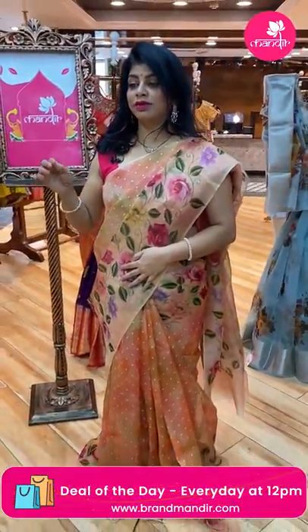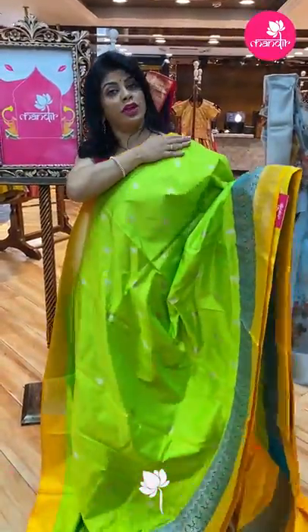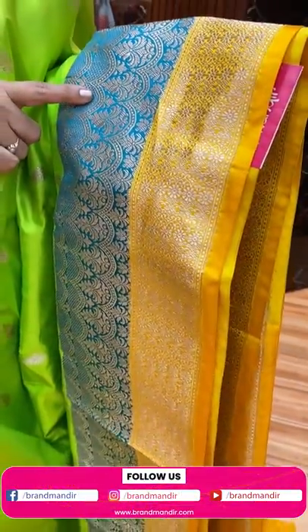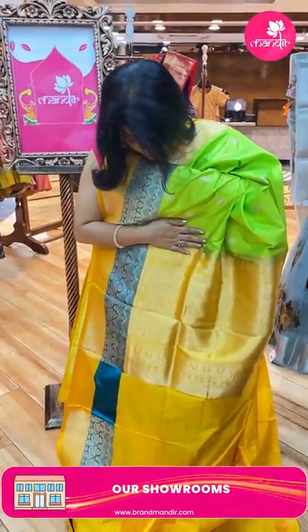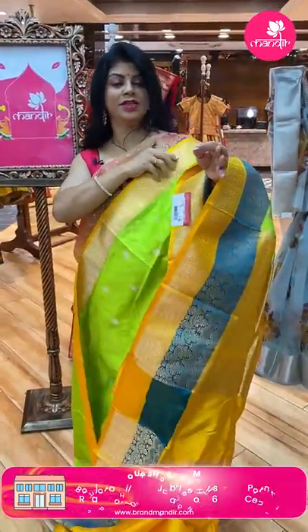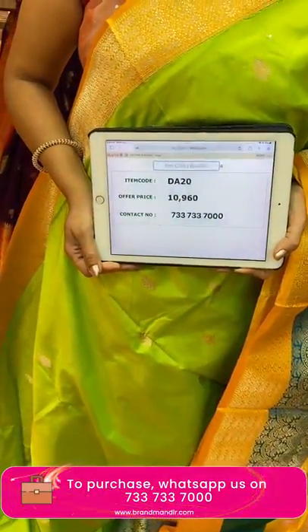Next — katan silk saree Banarasi in bright neon green with yellow and peacock green-blue combination. All-over zari florals. Scallop designed border in peacock green-blue color with other florals. Pallu contrast with geometric blocks and florals. Blouse contrast plain with border. Saree price: 10,960, code DA20.